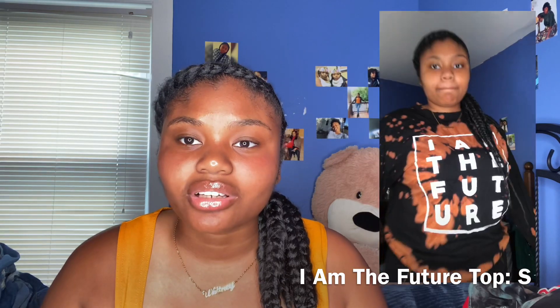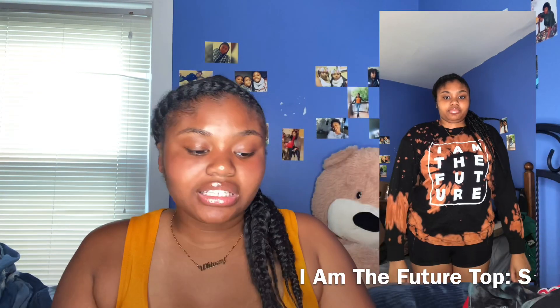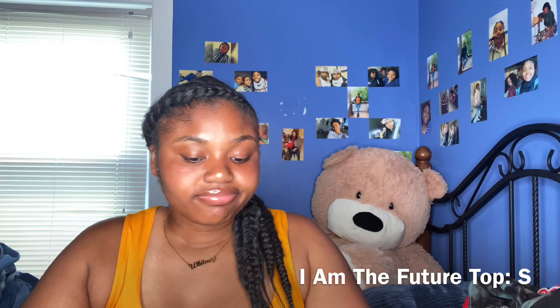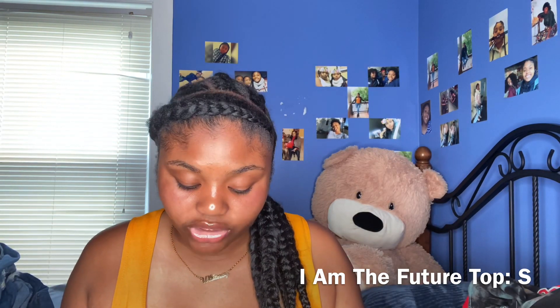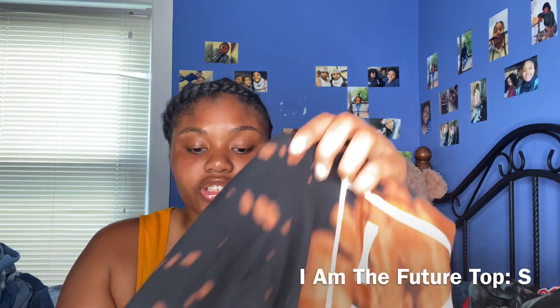The next shirt is this long sleeve that says 'I Am the Future.' It's a size small — but what?! This is freaking oversized. There was nothing smaller than this. It fit me kind of okay but a little big. If you're smaller than me and you're trying to buy this, just skip. I don't understand Fashion Nova's sizing. But anyways, this will go in the closet — look at that beautiful orange-brown color. It's hot outside so it's not for now.